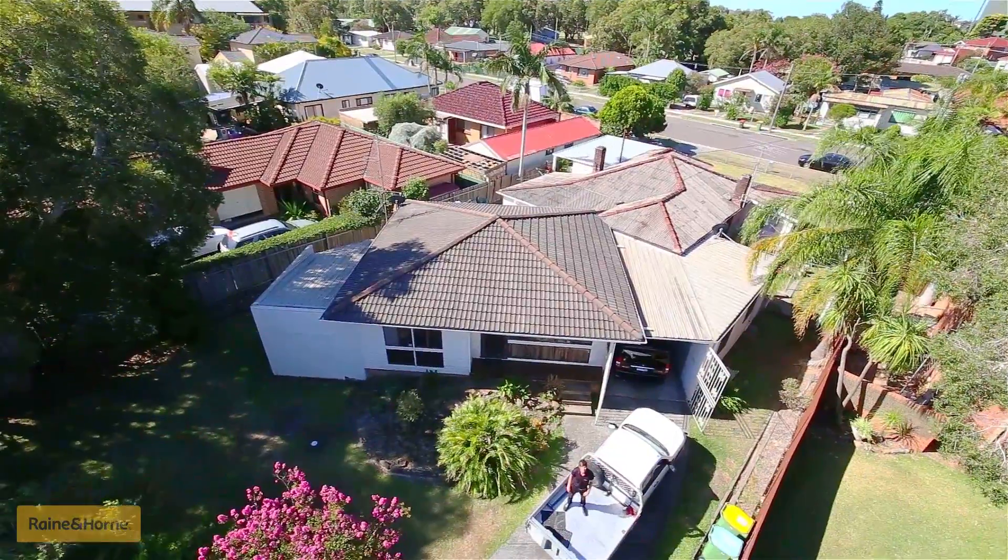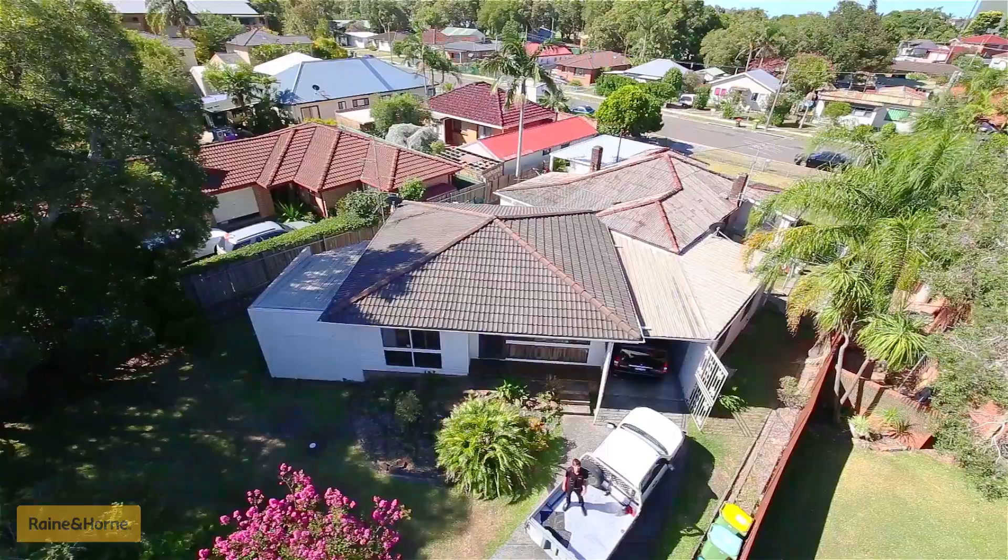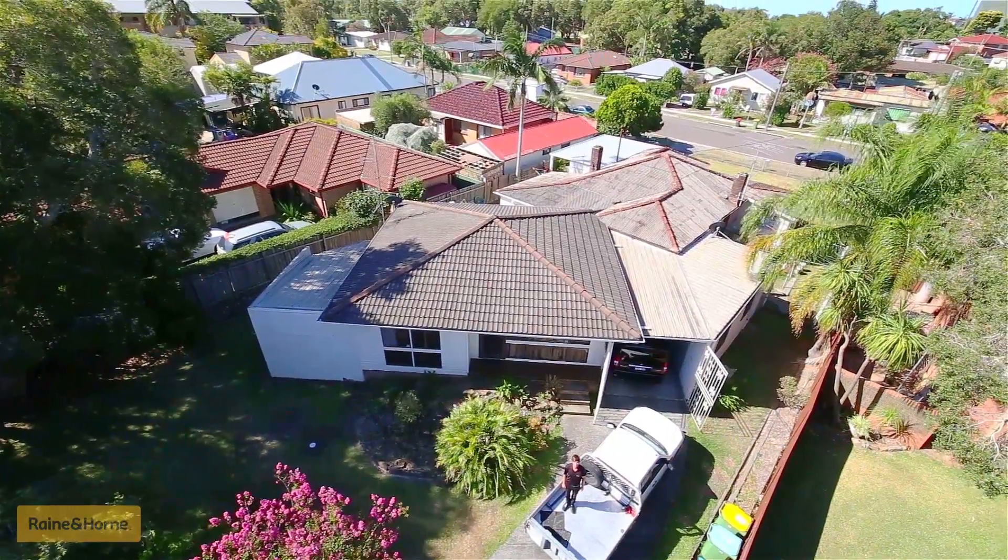In this tight market, this investment gem will not last. If you want it, you have to come get it quick. I'm Daniel from Rain and Horn, and today I am the Google Pin.